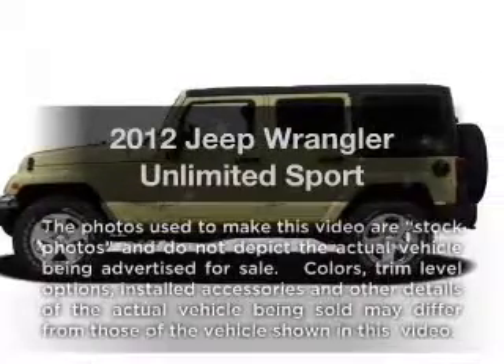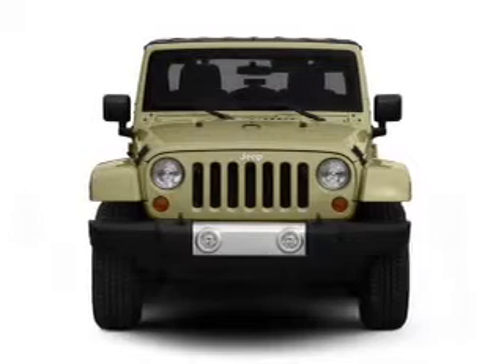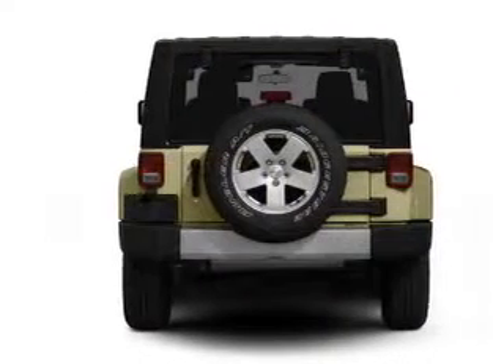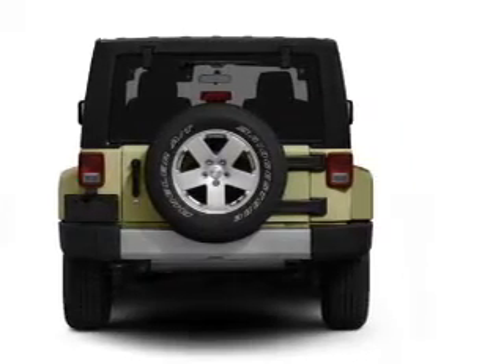Get noticed in this 2012 Jeep Wrangler Unlimited. This is the set of wheels you've been looking for, with a reliable 6-cylinder engine driven by a 5-speed automatic transmission. The anti-lock braking system will keep you safe on the road.